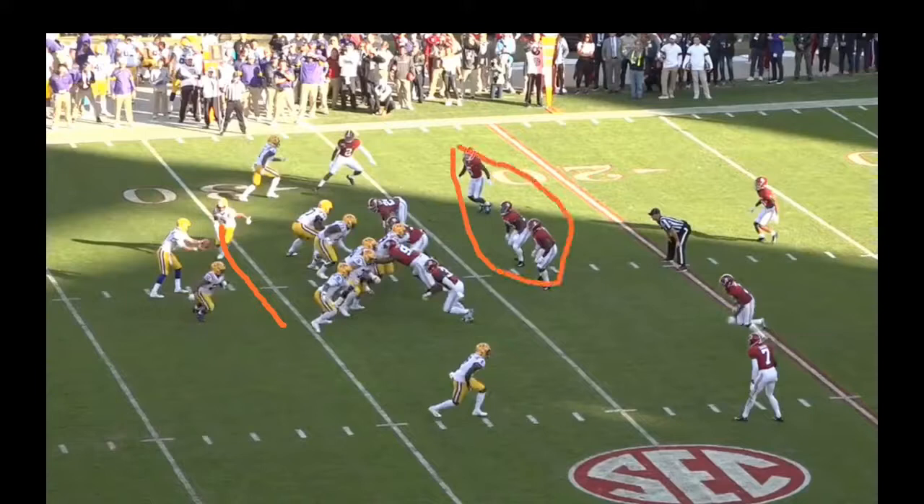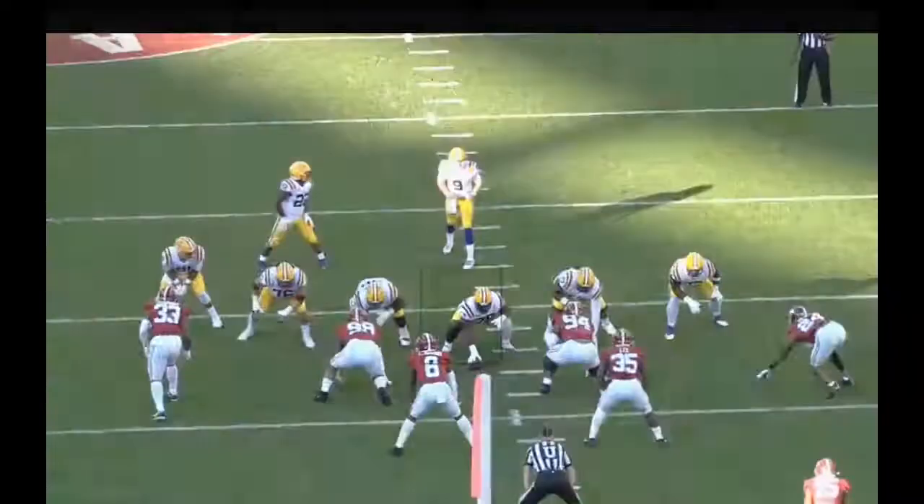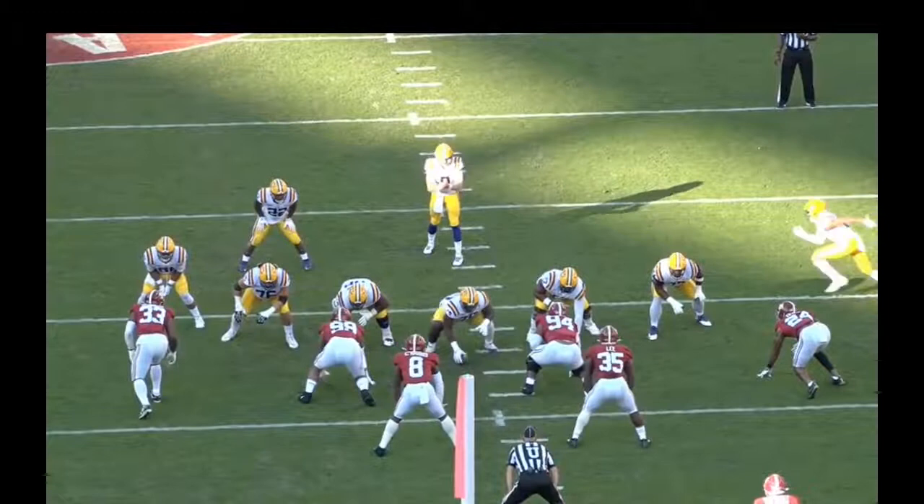Lloyd Cushenberry is going to release up to the next level. Thaddeus Moss is going to release up and seal to the next level as well. You want to try to seal off all the inside help to free your running back up in space. Here's Thaddeus Moss, and you've got the jet motion coming all the way across the field.